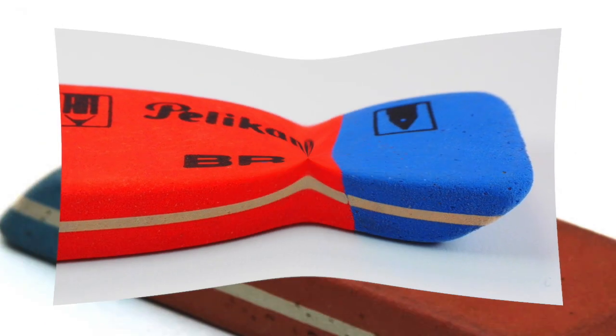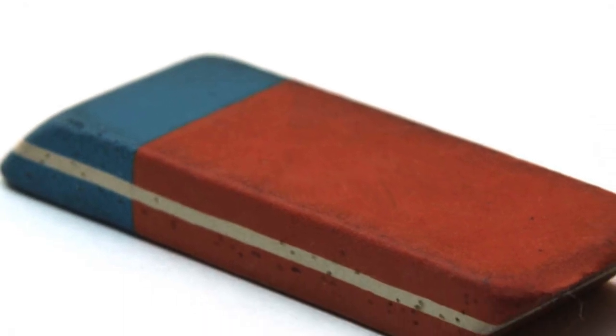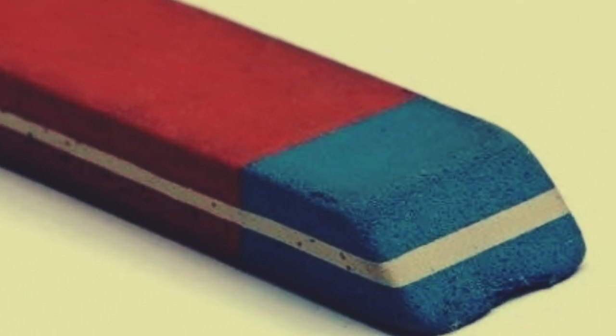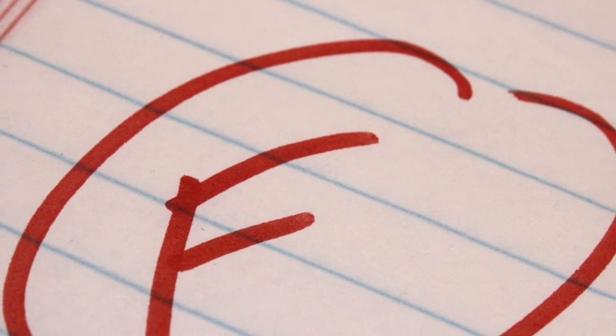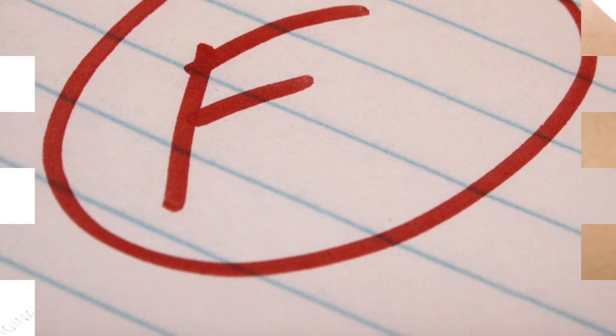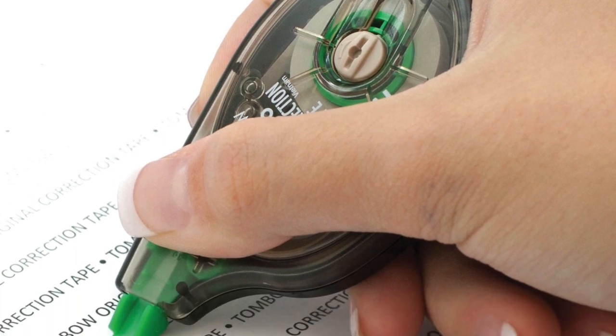The blue side is to remove pencil from heavy weights of paper or harder surfaces. The blue side would rip regular paper if you try to rub it, while the pink side would rip if you try to rub it on something hard. This is mainly used on harder materials and in construction. Sorry guys, there's still no way to rub out your bad grades in pen — Tipp-Ex is the next best thing but it's just not good enough sometimes.